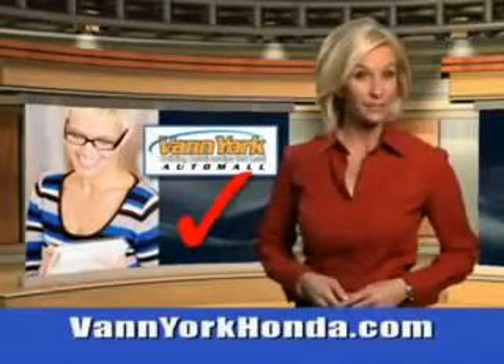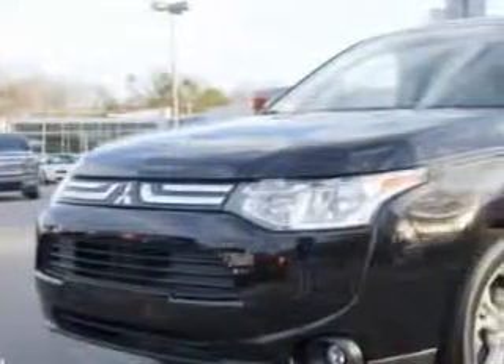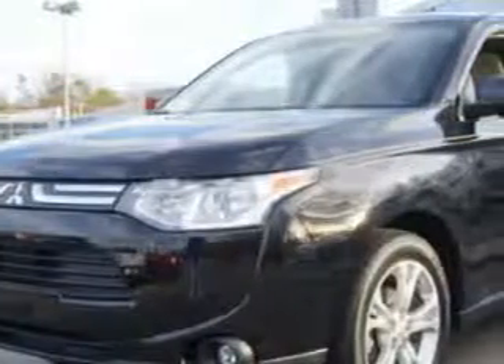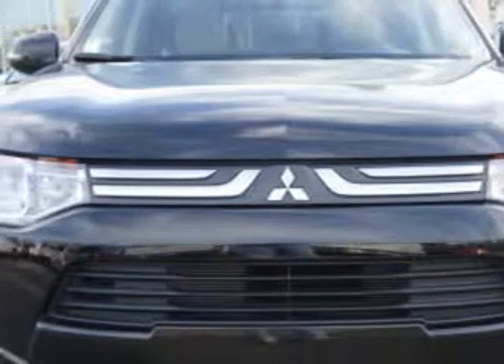Every year, more and more Triad buyers put Van York Honda on their shopping list. At Van York Auto Mall, we know you're looking for a vehicle to solve everyday tasks. Whether loading the kids' sports equipment or having a night out with your friends, you will have the room you need, making those everyday tasks an ease to accomplish.